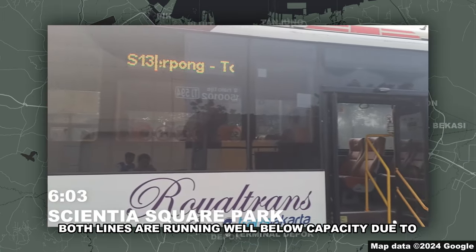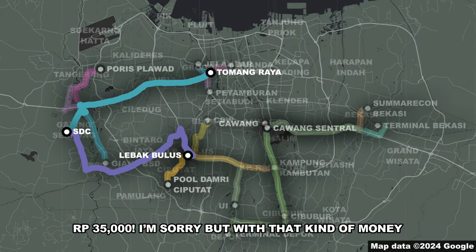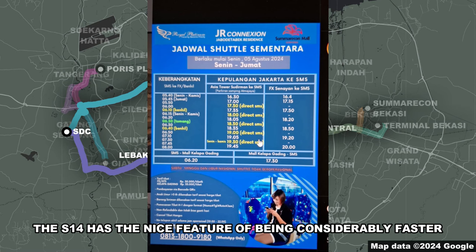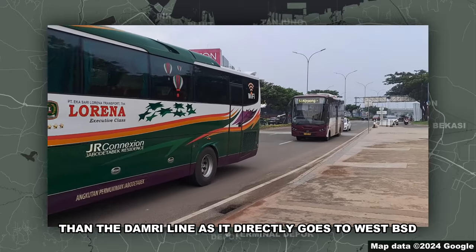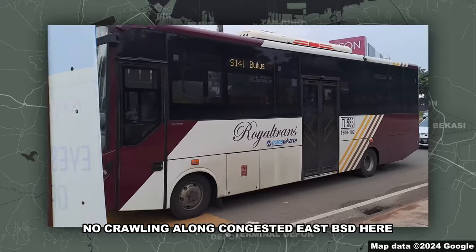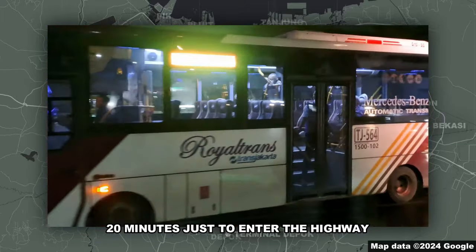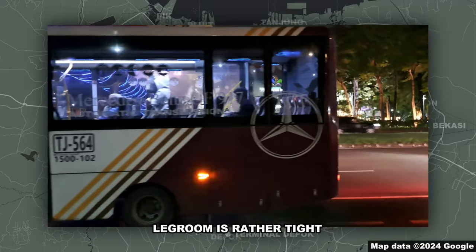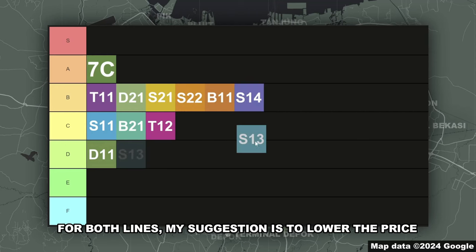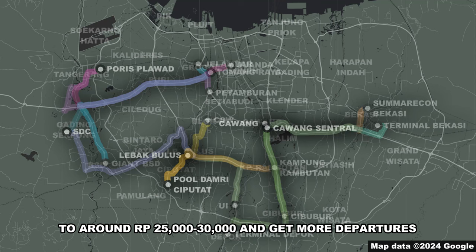Now to Royal Trans — S13 and S14. Both lines are running well below capacity due to the simple fact that it's too expensive: 35,000 rupiah. With that kind of money, Royal Platinum can get me from Gading Serpong to Kelapa Gading. The S14 has the nice feature of being considerably faster than the Damri line, as it directly goes to West BSD on the way back — no crawling along congested East BSD. Meanwhile, the S13 gets stuck in Tomang traffic — 20 minutes just to enter the highway. Also, unless you get the very front seat, legroom is rather tight. So the S14 gets B-tier and the S13 gets C-tier. My suggestion for both lines is to lower the price to around 25,000 to 30,000 rupiah and add more departures.